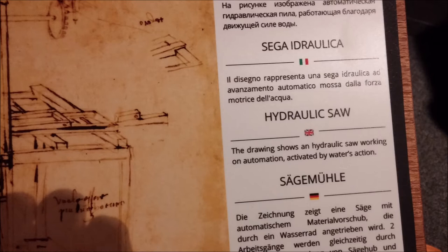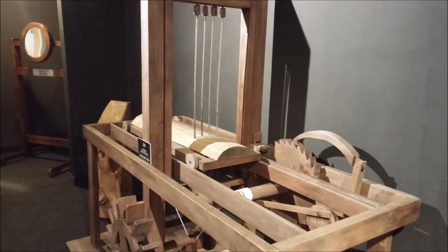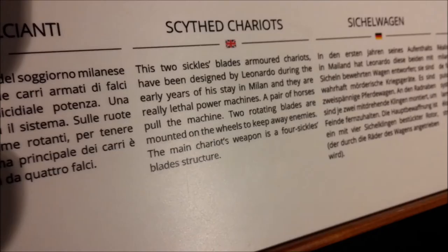He developed the first hydraulic saw, and these are still in use today. Having worked in a sawmill many years ago, I would say they look very similar to the gang chain and gang plank sawing machines that are used in modern sawmills today. There it is — the first mock-up and model of a sawing machine.